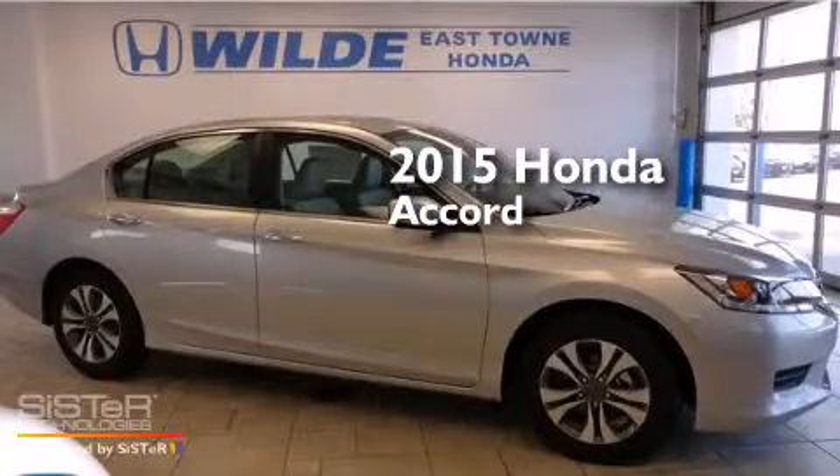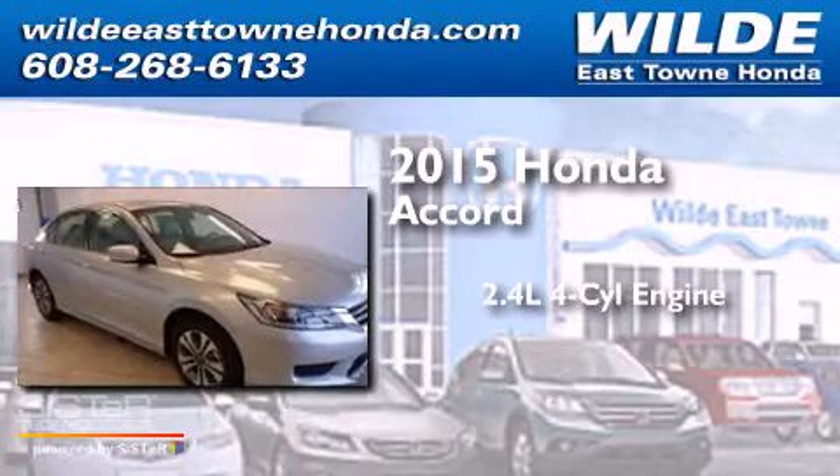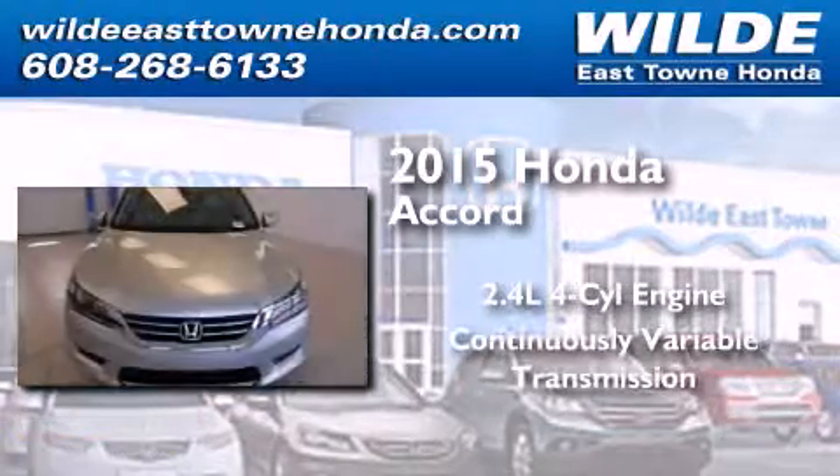This is a brand-new 2015 Honda Accord. It features a 2.4-liter, four-cylinder engine and a continuous variable transmission.